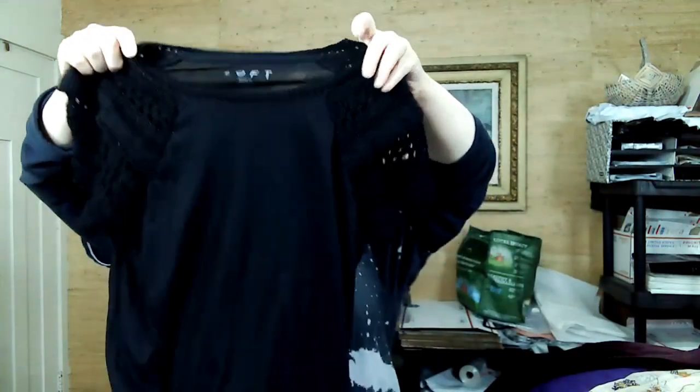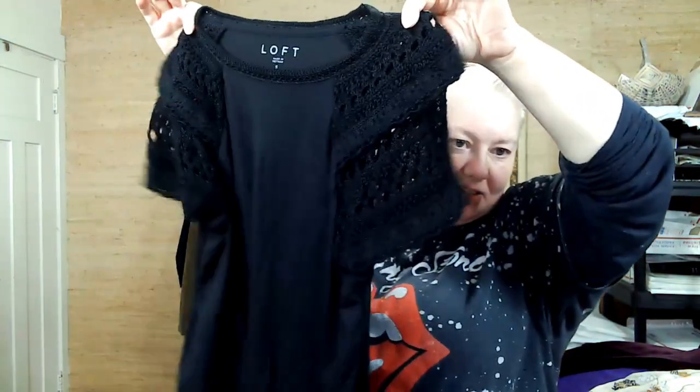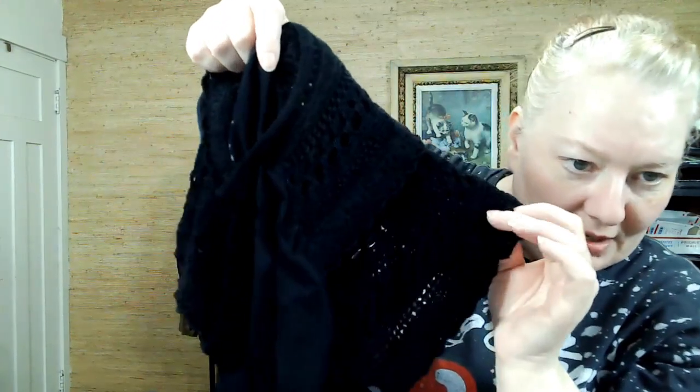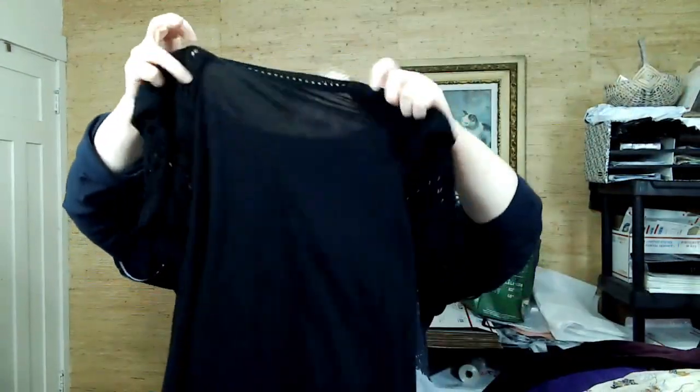This is Loft, small — but look at these sleeves. These are so fun. I love them. Had to pick it up. Somebody else is going to want it too.